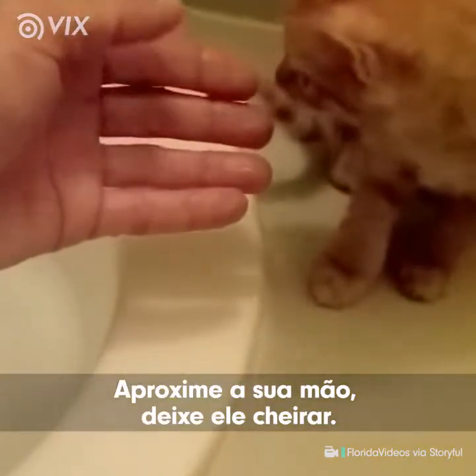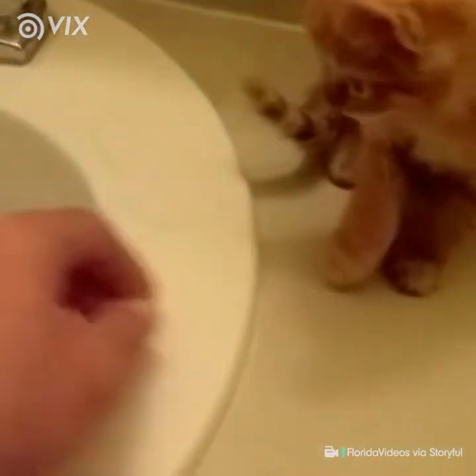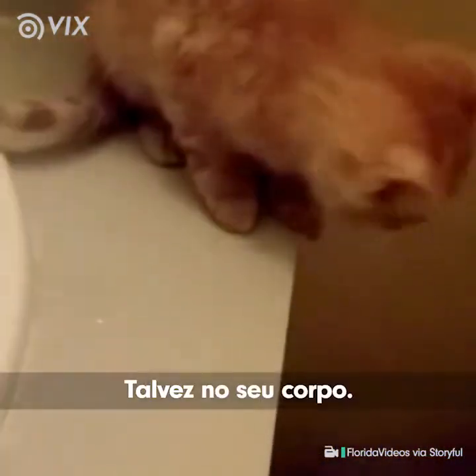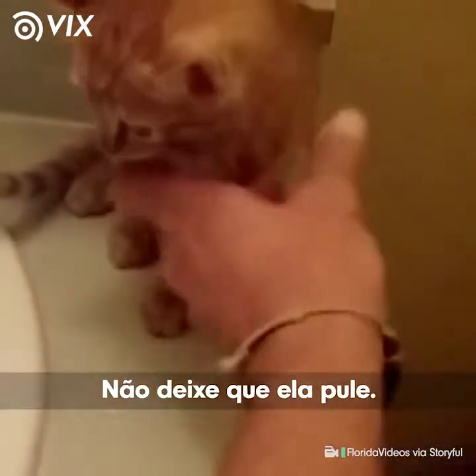Bring your hand up and let her smell it. Put some water on her paw, maybe on her body. Don't let her jump off.